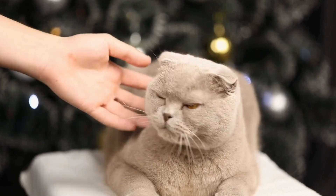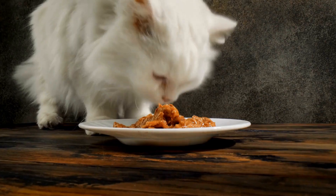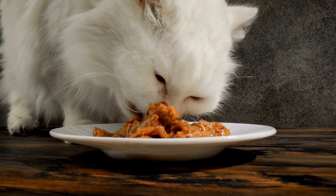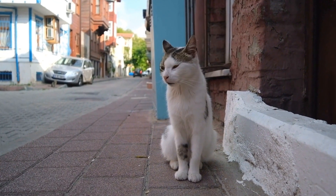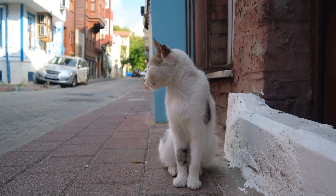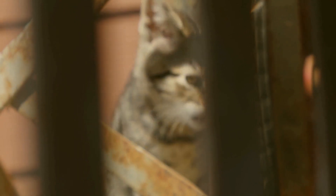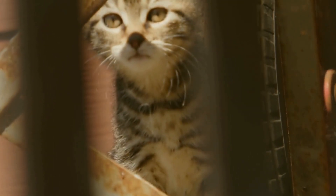Positive reinforcement is key when training a cat to use a specific type of litter. Whenever the cat uses the litter box correctly, praise and reward them with a treat or a gentle pat. This positive association will encourage the cat to continue using the litter box and reinforce the desired behavior. Avoid punishing or scolding the cat for accidents, as this can create anxiety and lead to litter box aversion.